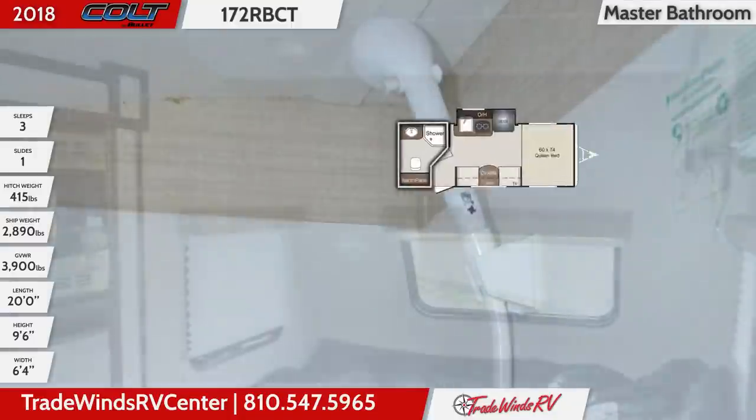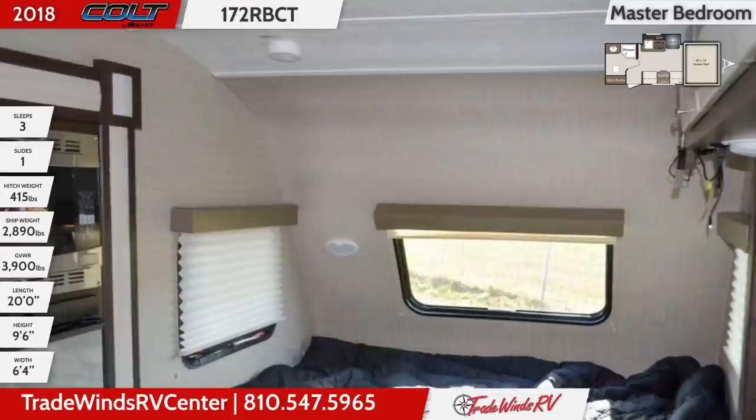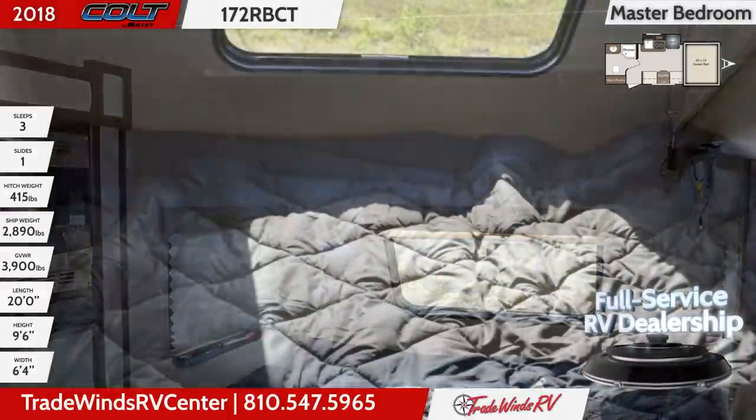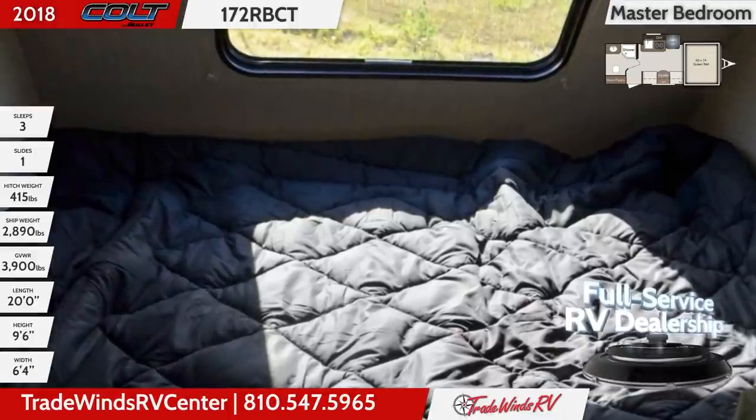A queen bed is tucked in the front of the unit and there are windows with blinds next to it.